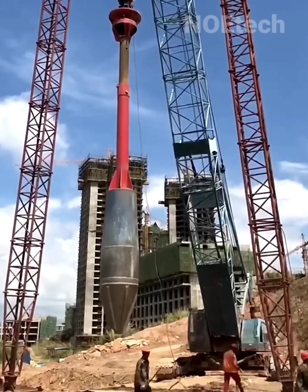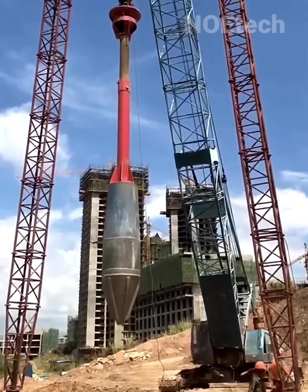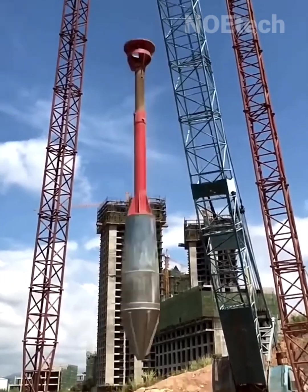100-ton metal weights repeatedly pound the construction ground to create holes for the building pillars in just a matter of seconds.